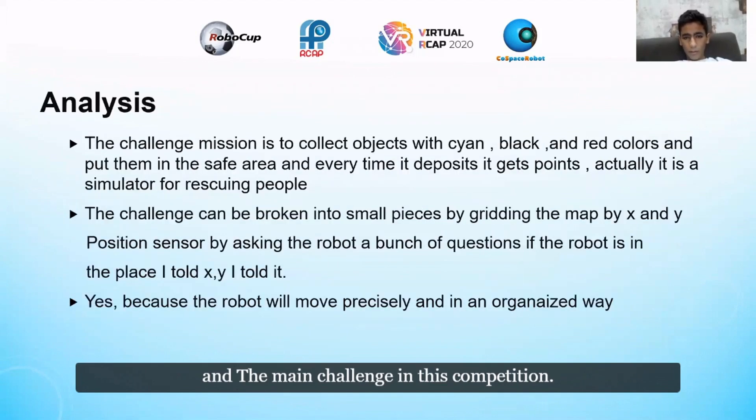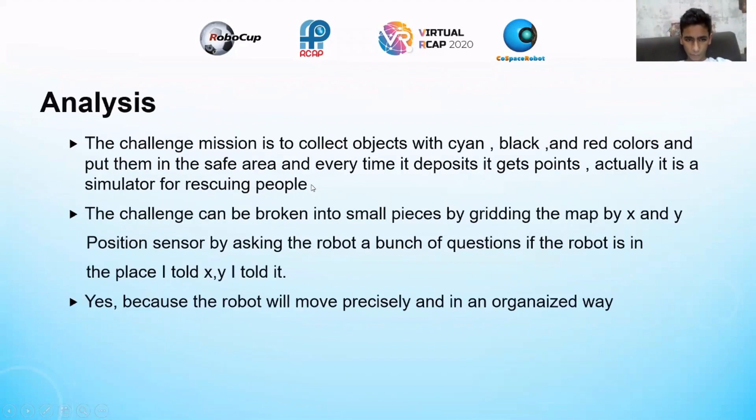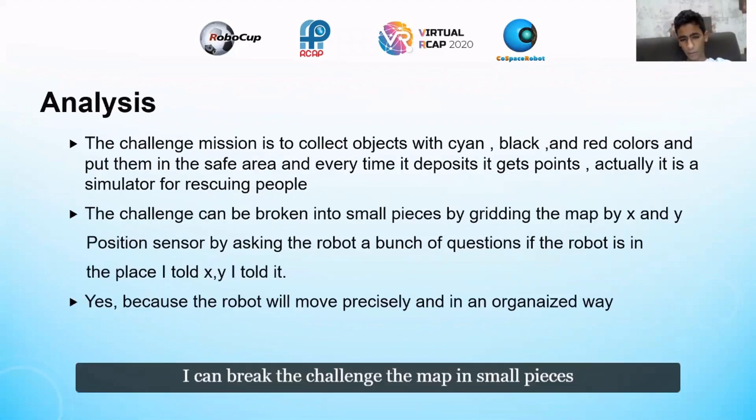The main challenge in this competition is like a simulator to save people, which are the objects. I can break the map into small pieces by gridding it by x and y. For every piece of the map, I ask the robot questions and it makes some actions. I used the position sensor to help with this.